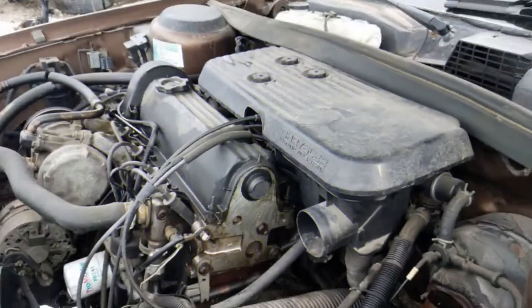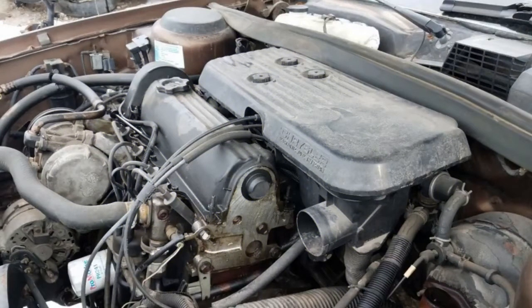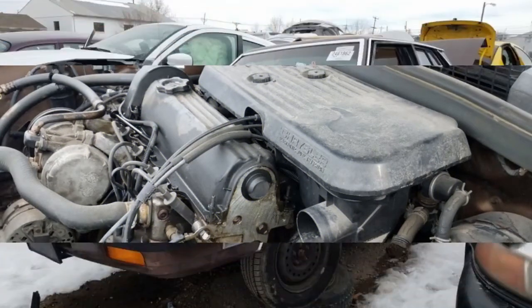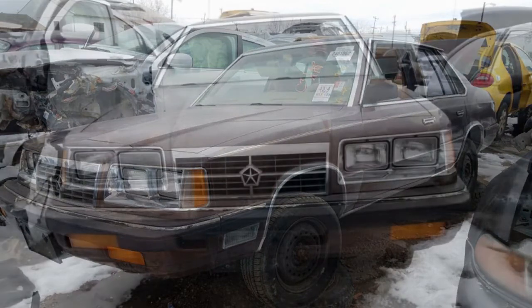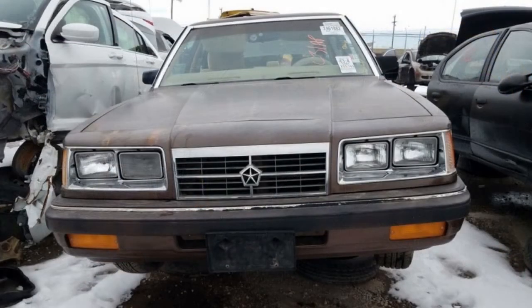Base cost was $10,553 — about $23,500 in 2017 dollars. The least expensive new Mercedes-Benz E-Class cost $38,600 in 1987, so there wasn't much customer overlap between the two cars.